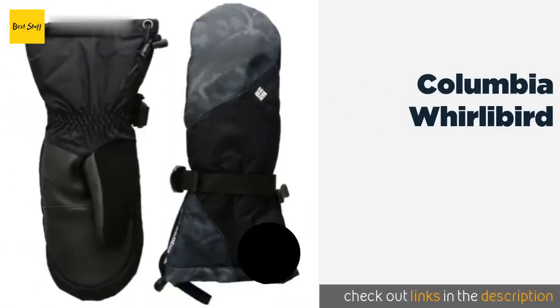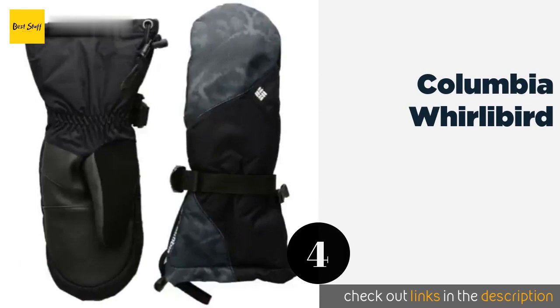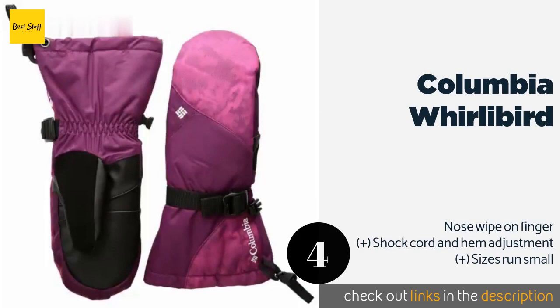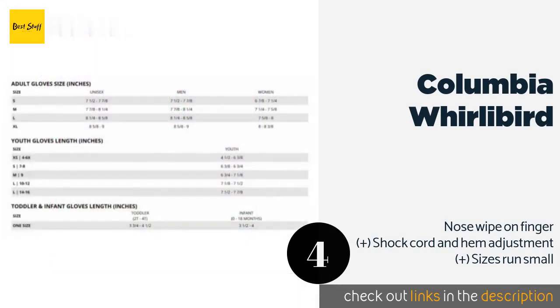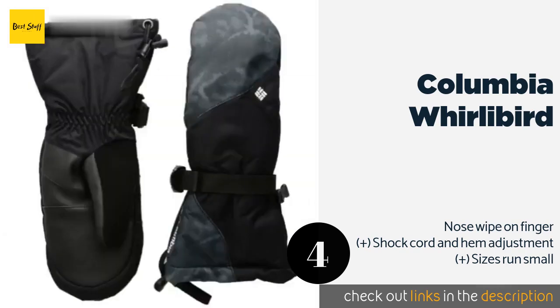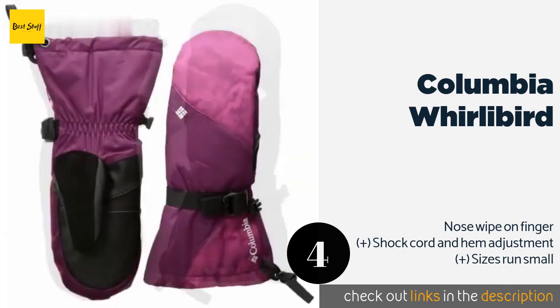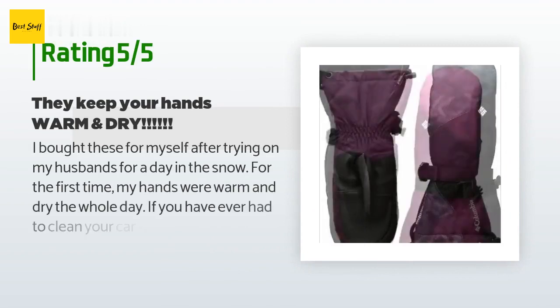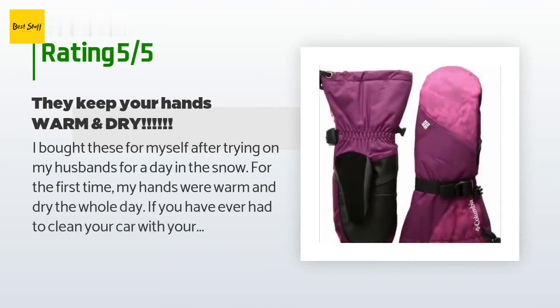The next one is the Columbia Whirlybird. The Columbia Whirlybird is a great option for women who place high demand on the functionality of their snow gear. They are waterproof, breathable, and highly insulated, presenting an overall polished women's mitt at an affordable price. This product has an average of 4.2 stars from more than 5 customer reviews.